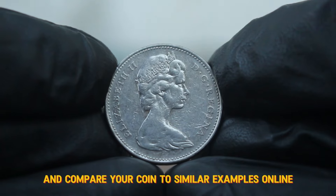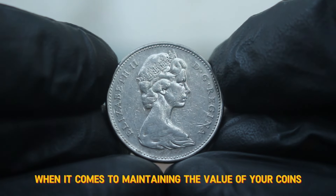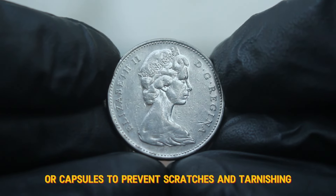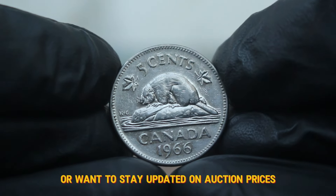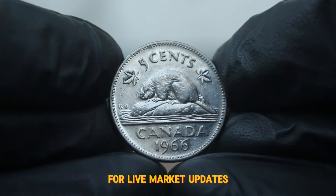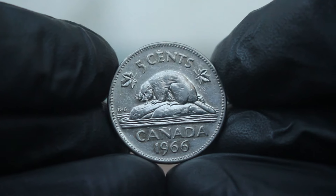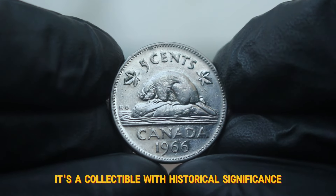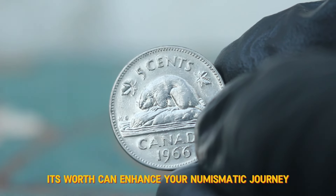You can use grading guides and compare your coin to similar examples online. Always handle coins by the edges, store them in a cool, dry place, and consider using coin holders or capsules to prevent scratches and tarnishing. Consider checking out resources like Canadian Coin News or websites like eBay and Heritage Auctions for live market updates. You can also join online forums and communities where collectors share insights and tips. In summary, the Canada 5 cents 1966 large date coin is not just a piece of currency — it's a collectible with historical significance and potential value.